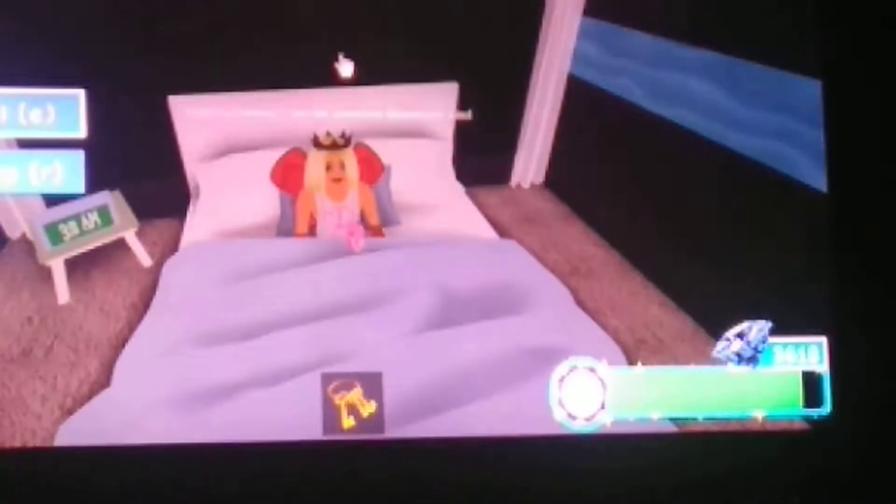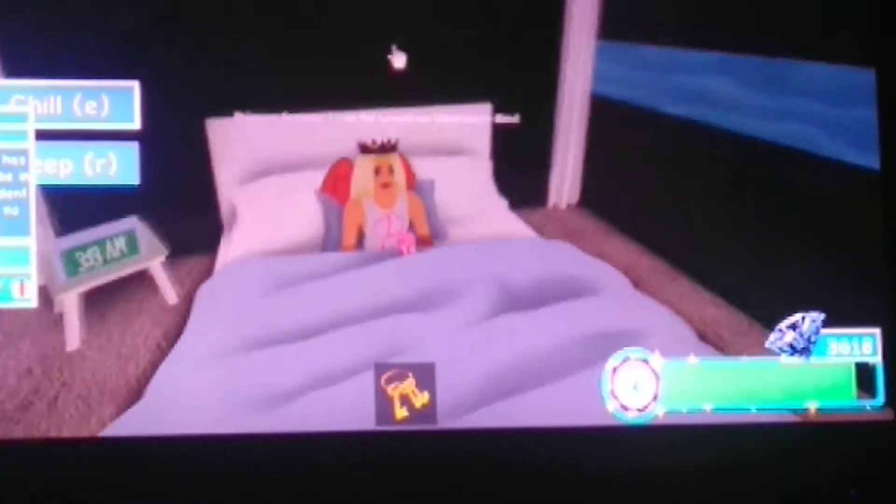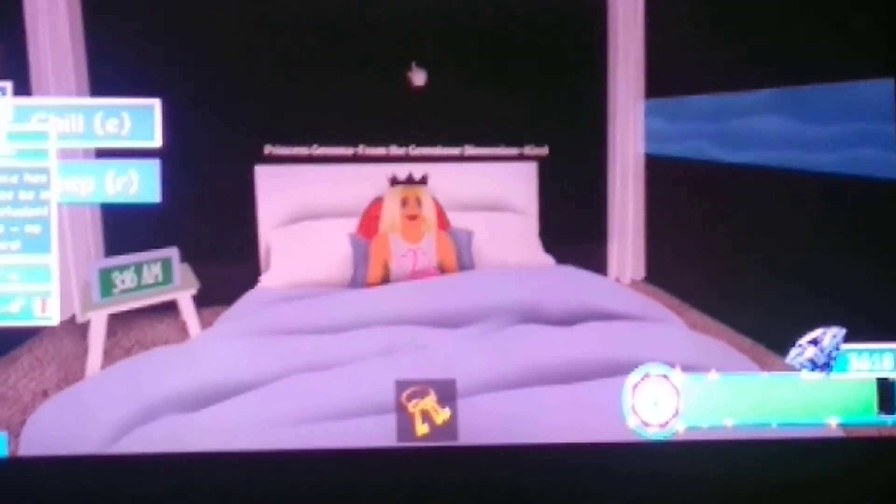But yeah, that is my night routine. I hope you guys enjoyed this video, and if you did, let me know in the comments down below. Also let me know if I should do a morning routine. I'll see you guys later. Goodbye.